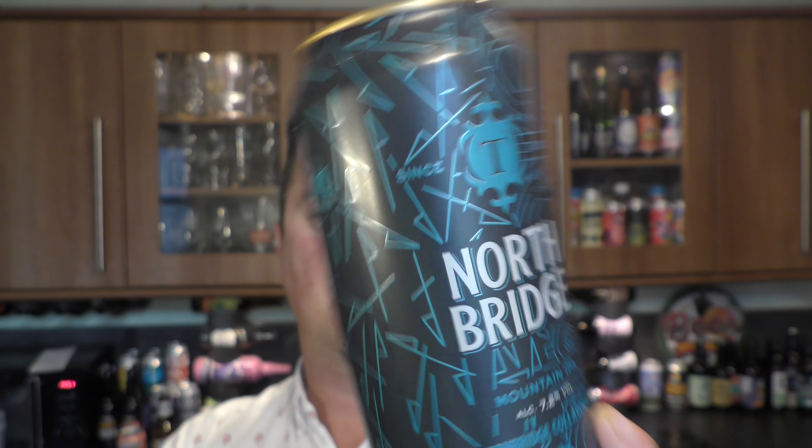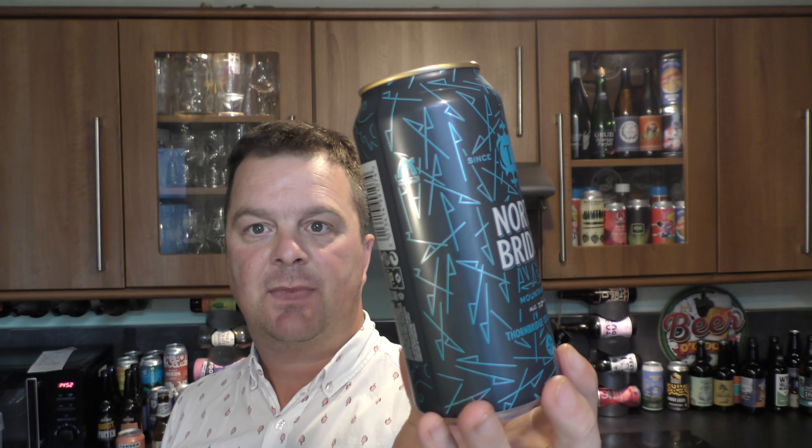Moving into the cans — North Bridge Mountain IPA by Thornbridge and North Brewing Company. It's a collaboration brewed at Thornbridge with North. Our collaboration with North Brewing Co. is inspired by both West Coast bitterness and East Coast softness. This Mountain IPA takes the middle ground between the two ubiquitous IPA styles. Coming in at 7.2% ABV in a 440ml can — looking forward to that one.